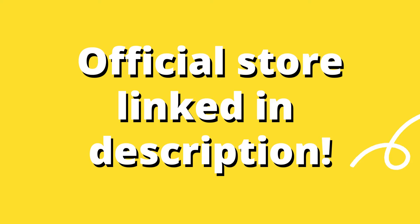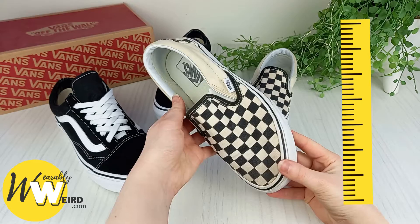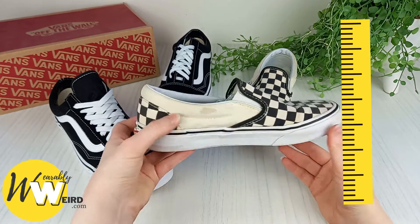It's best to get your Vans from their official store, which I have linked below for you — that way you'll know you're getting a correctly sized product. I have also linked a Vans sizing chart in the description to help you get the perfect fit and prevent the hassle of returns.